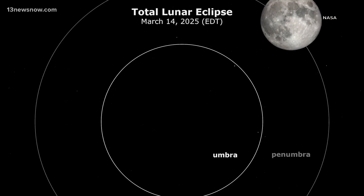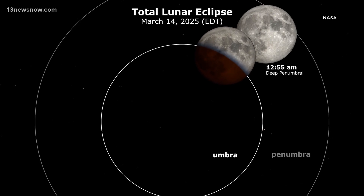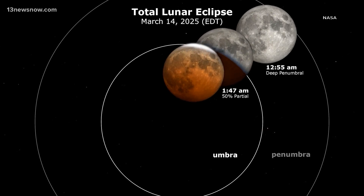How can our viewers see this eclipse, and do we need any special equipment? My advice for enjoying the eclipse is to find an area that is relatively free of bright lights. You want to be away from street lights or bright house lights. You want to be in an area that has a relatively clear view of the horizon or of the sky. You don't want to be around tall trees. All you need is clear eyes and clear skies.